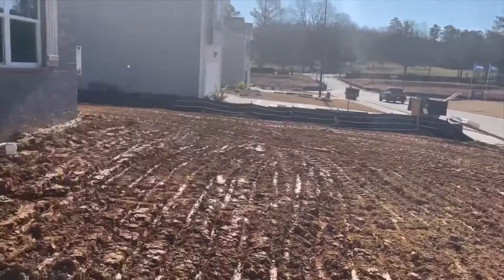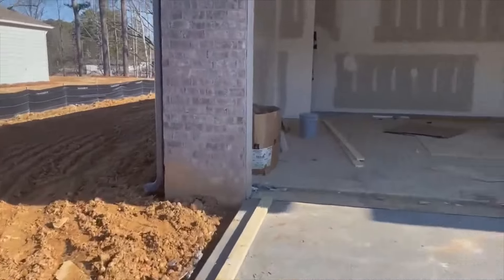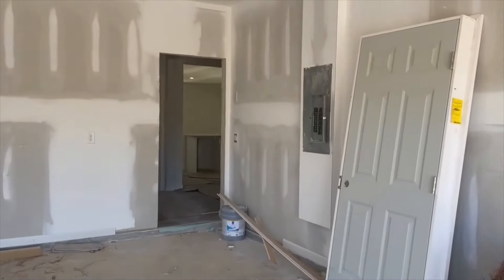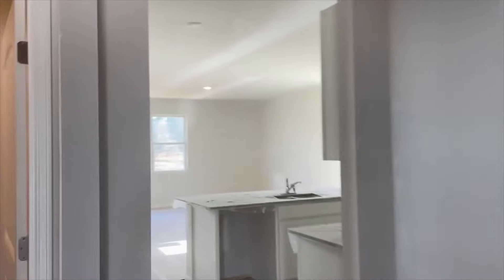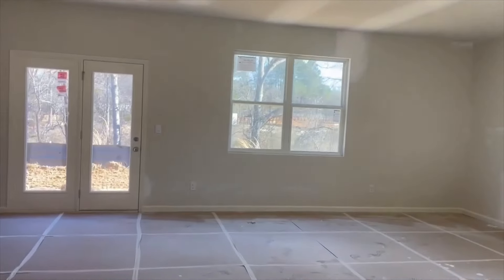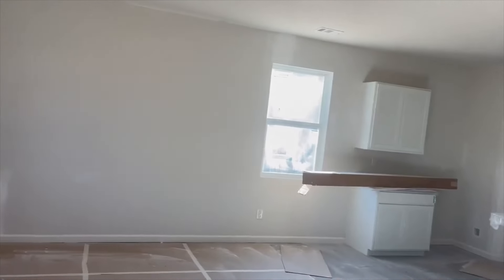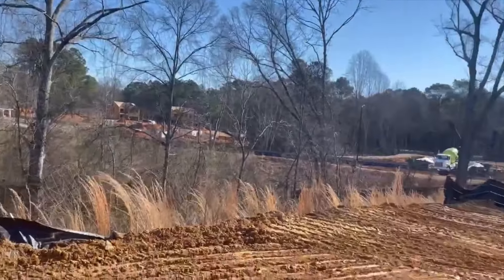They just finished grading the lot, so it's a pretty big flat backyard. Let me walk back through and then I'll show you the back door. Walking back through from the garage, through the family room. Nice windows in here too. The kitchen.